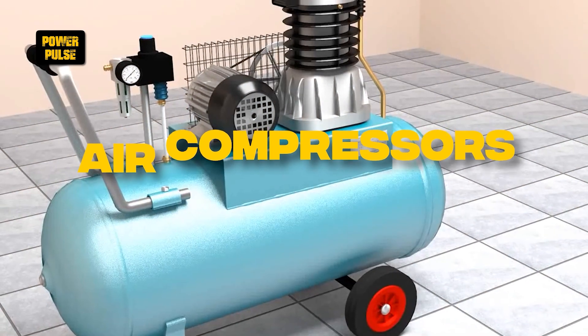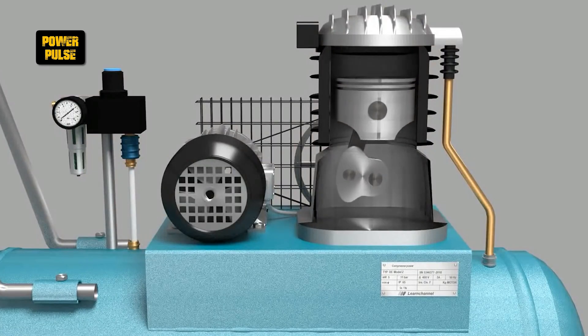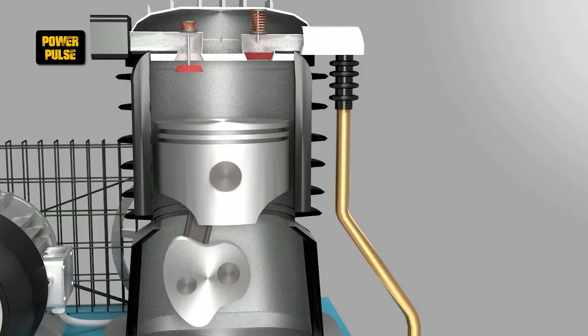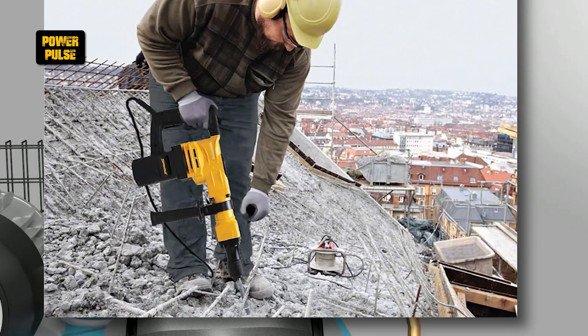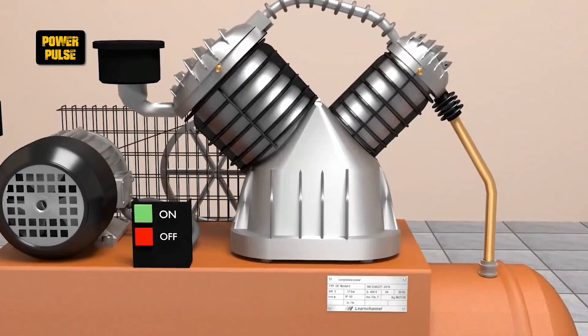Air compressors. Air compressors are devices that convert power into potential energy stored in pressurized air, used widely in construction to power pneumatic tools such as jackhammers, nail guns, and sandblasters, offering a versatile and efficient solution for various tasks.